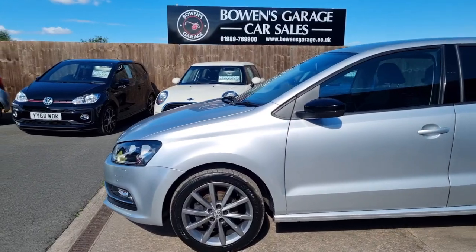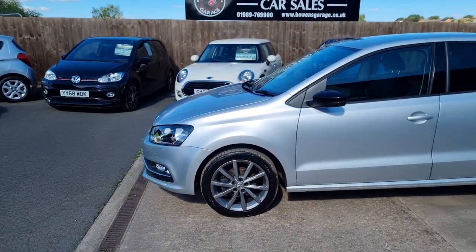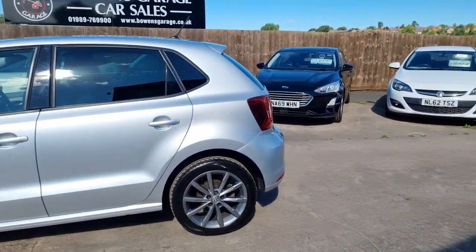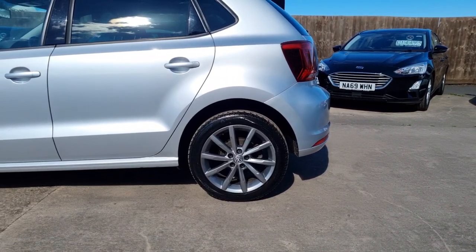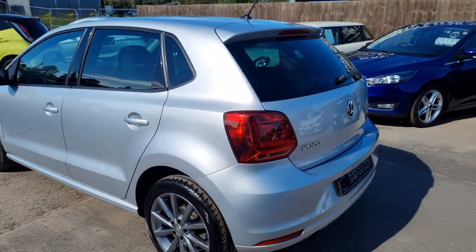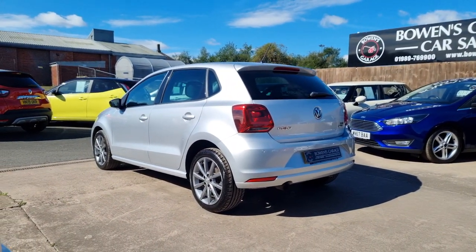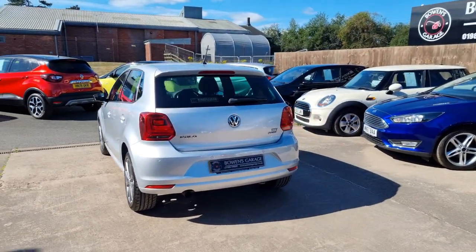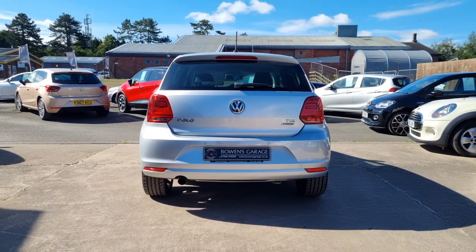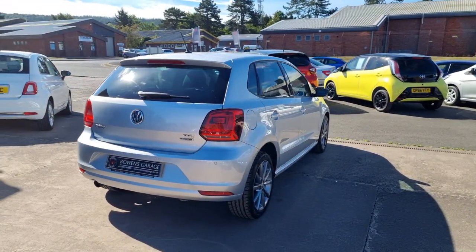Two owners from new, excellent service history, really well maintained — we've got five stamps in the book. So well looked after throughout its life. 65-plated, it's the Blue Motion Tech, so road tax is just £20 a year, still comes under that cheap bracket. And 50-plus miles to the gallon as well. So cheap to run, cheap to insure — really well built, as with all Volkswagen products.